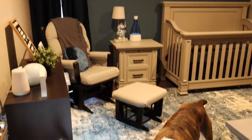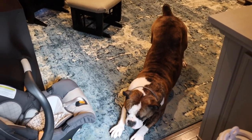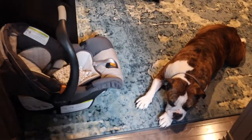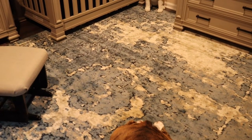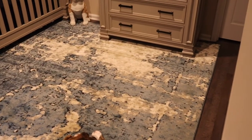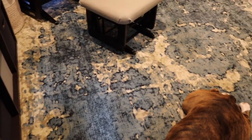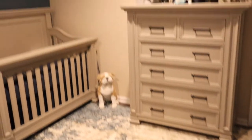I wanted an area rug that covered most of the room because I didn't want the floor to get scratched from a toddler, and also from this heavy furniture that we have. This rug I actually found on Overstock and it's pretty large — it literally covers almost the whole room. I love it because it brings in a couple different colors: a couple different blues, and a couple different creams and taupes, so it really brings in all the different colors of the furniture in the room.